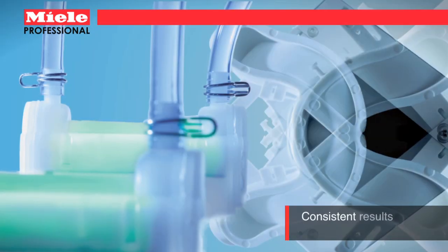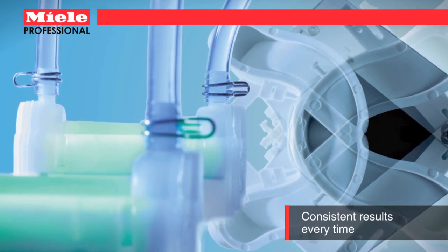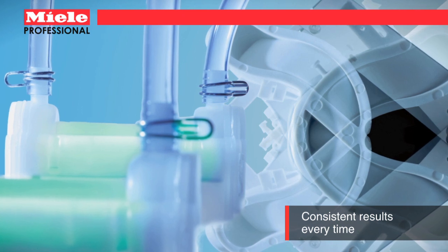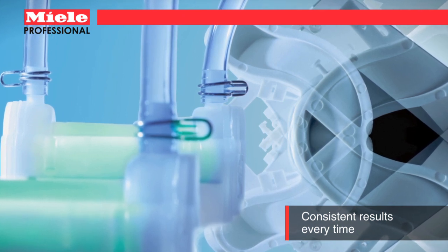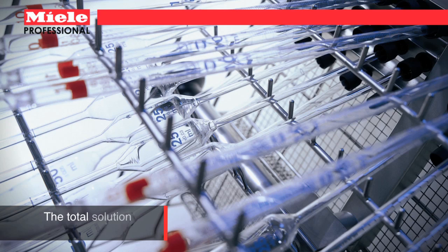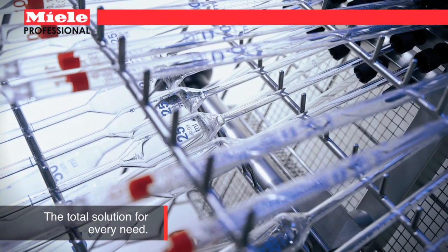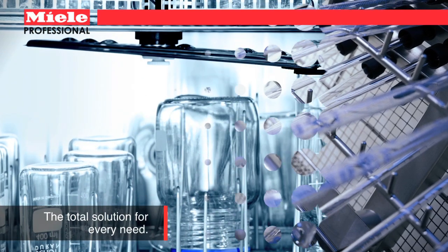Temperature controls and sensors monitor temperature, dispensing, water flow and other key metrics to notify the user if the wash process is not correct. Miele offers more than 100 baskets and inserts, including injector baskets for pipettes and hard to clean tall and narrow glassware.